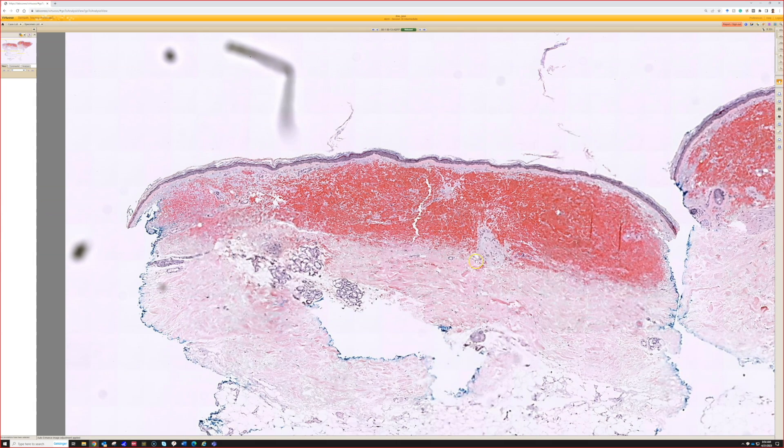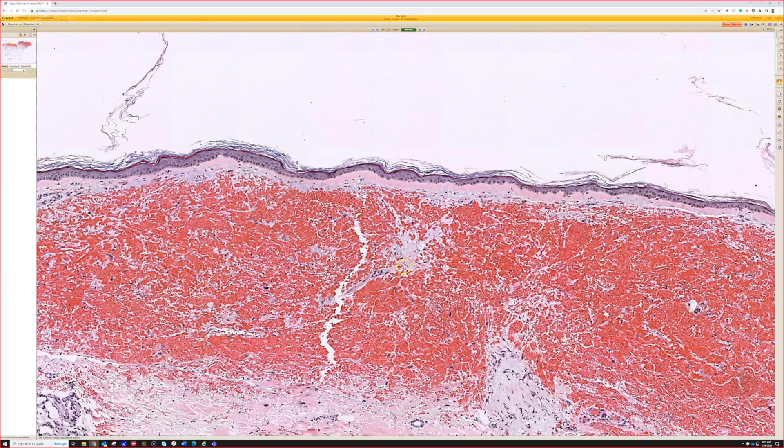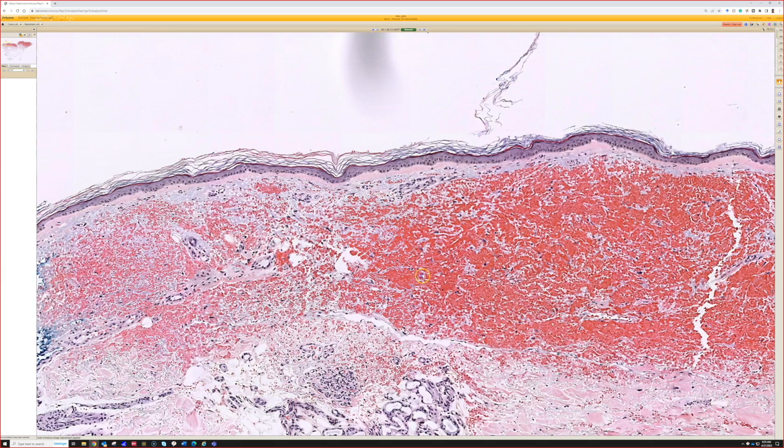We can see a lot of blood under the epidermis — a really thin, atrophic epidermis. There's lots of blood, and it's not collected in any sort of vessel. It just looks like a big bruise, like solar purpura. This is solar purpura.